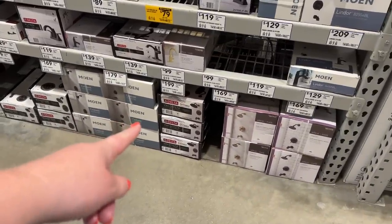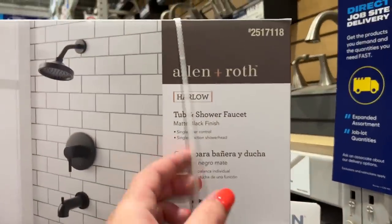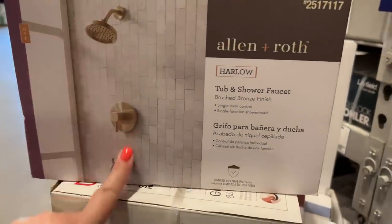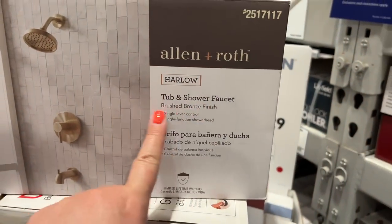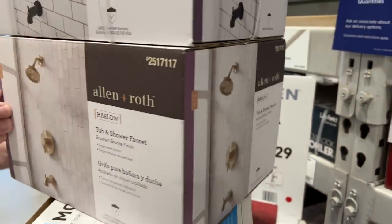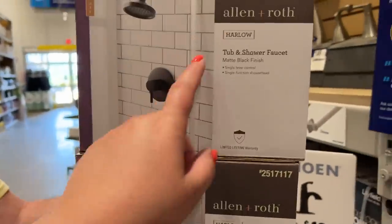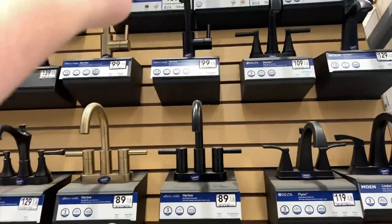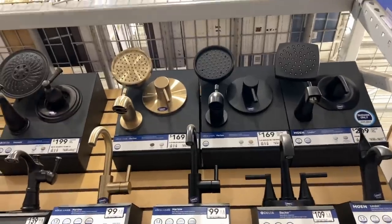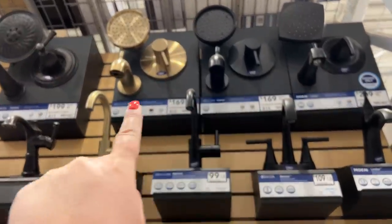I think we're going to try to get a different brand. Brian's talking about a valve. I like this one — it comes in matte black but also in gold, brushed bronze is what they call it. It's not the Delta one but here it is right here — these two at the top. The gold and the black. This one looks like it comes with the valve.